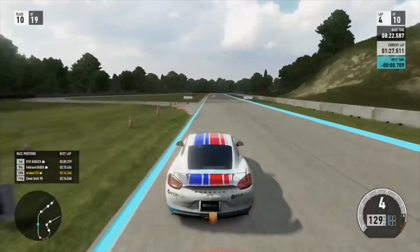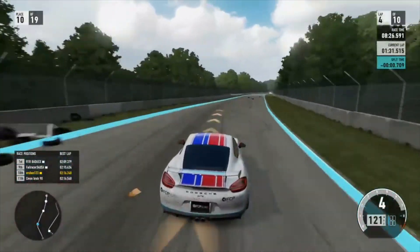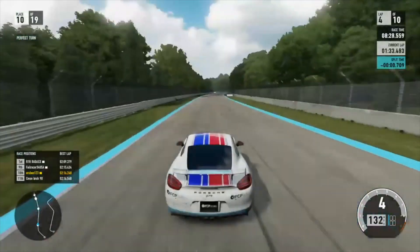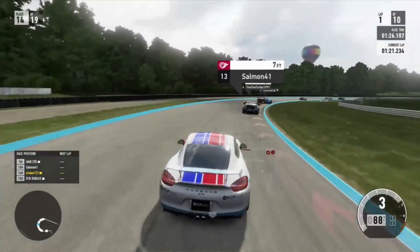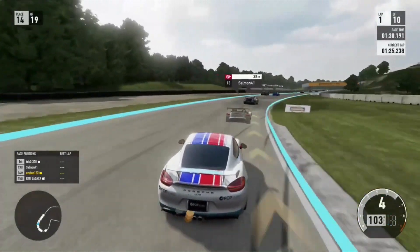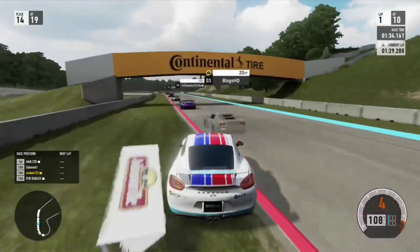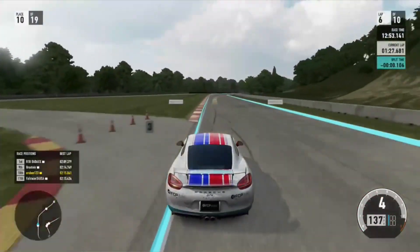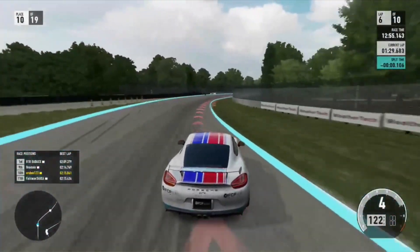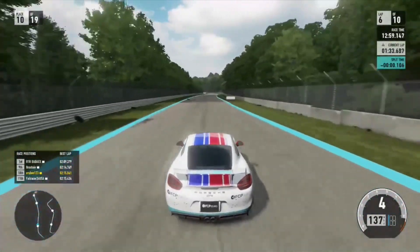I just couldn't seem to put the power down there, and the kink is really hard to judge. This one here, I'm coming out of the carousel again, hooked a little bit of the grass, checked up, but didn't check up enough. Away I go. It's only 10 laps, so I did have a couple clean laps, but here I totally messed up the kink. That was actually really close — I barely, barely went off the track there.